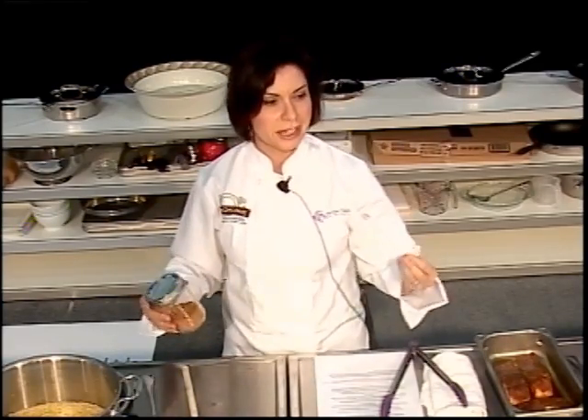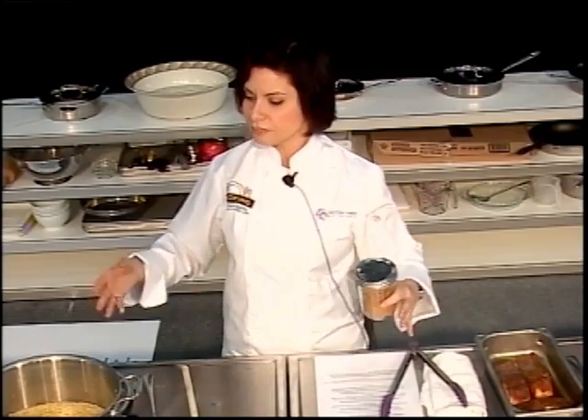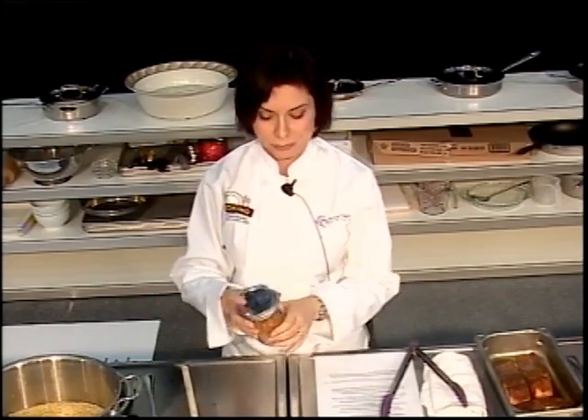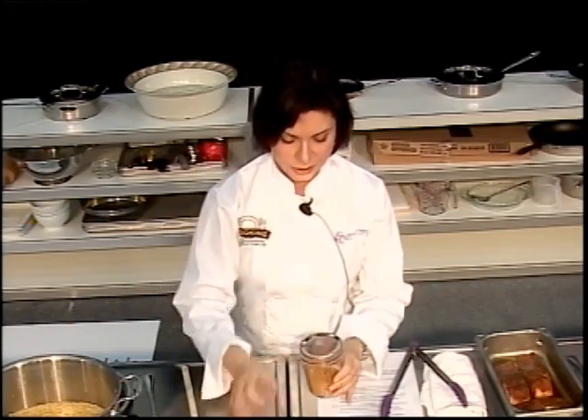Today we're using this spice mix on salmon, but I love it on sweet potato fries, kebabs, chicken, any kind of fish, or any vegetable. For people who don't have a lot of time, just throw some raw vegetables on a baking sheet with a little olive oil and this spice mix — you've got a great side dish. It lasts in your refrigerator for a week, tastes good, and gives you a lot of nutrients. That's our easy spice mix.